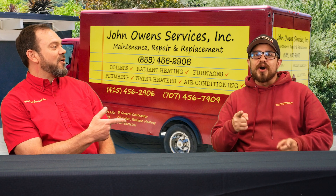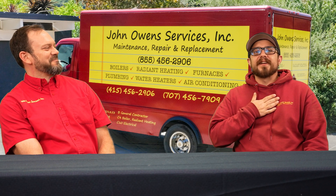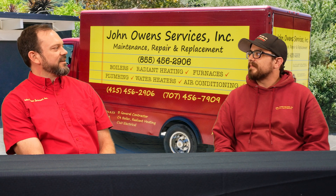Jared and Alex in the morning. I'm Jared Spagnuolo, and I do marketing at John Owen Services. And I'm Alex, and I handle estimating.